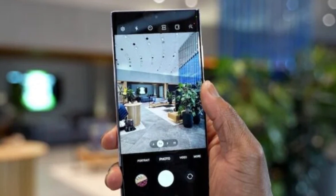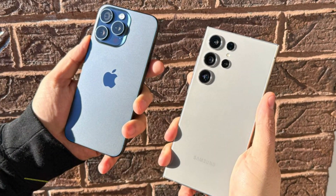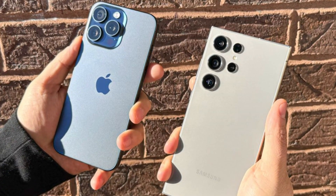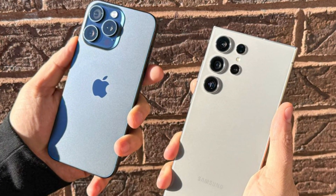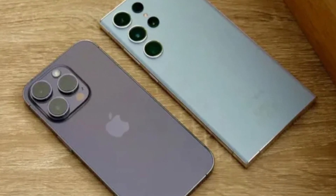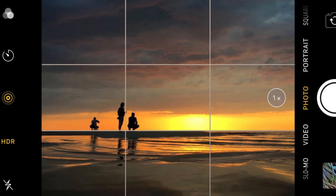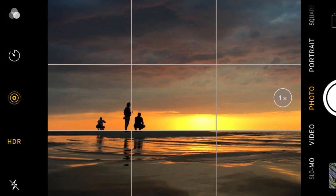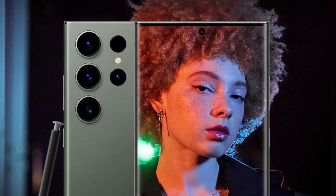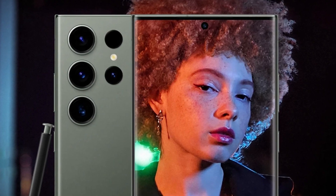While the megapixel count might seem impressive, the real magic happens in post-processing. Both phones have excellent cameras, but Samsung has a slight edge in zoom performance, while the iPhone tends to over-sharpen fine details like leaves or grass. In low-light conditions both phones perform admirably, but the iPhone's new lens coating helps reduce flare and artifacts in night photos. Samsung continues to struggle slightly with oversaturated greens in its images, but this is only noticeable when directly comparing photos side by side.